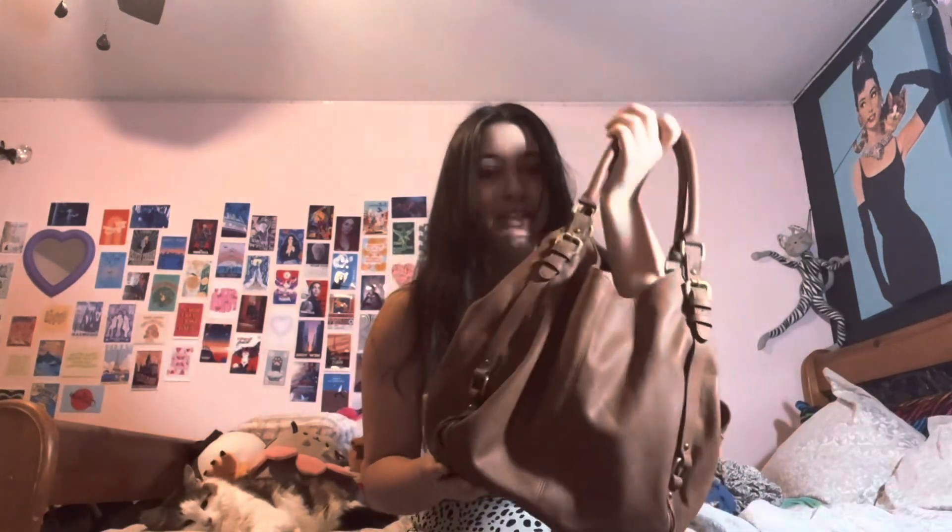Next one looks like this — very much Serena van der Woodsen. I said her name wrong, but it's literally the bag she would always use in Gossip Girl.